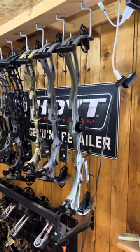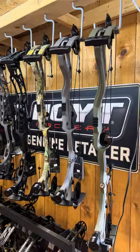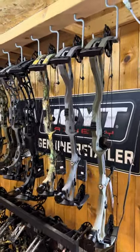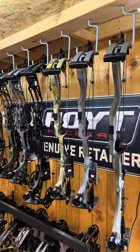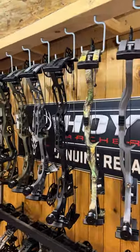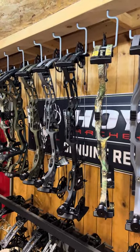Next to that we have the regular RX-8 — that's their new smoke gray color, pretty sharp. Next to that is another RX-8 in Realtree. They've also come out with the Alpha X.